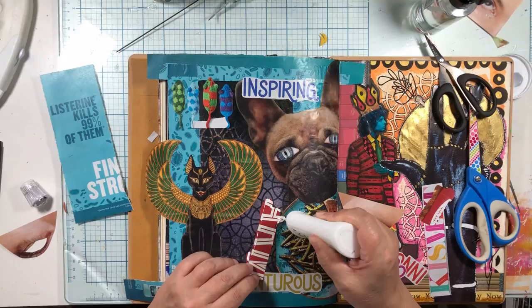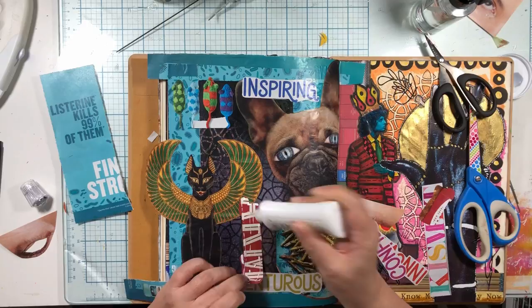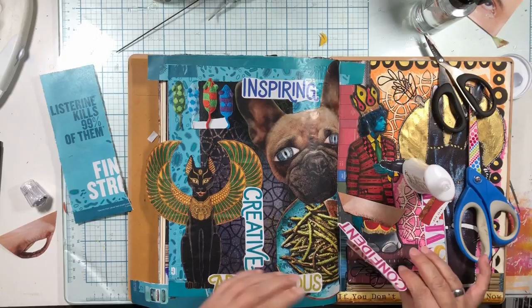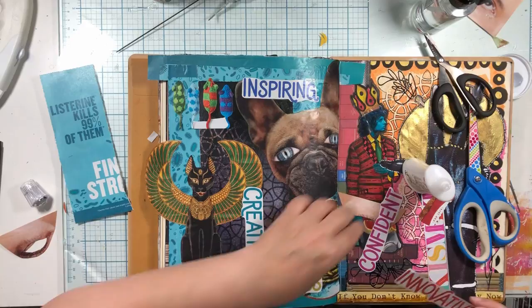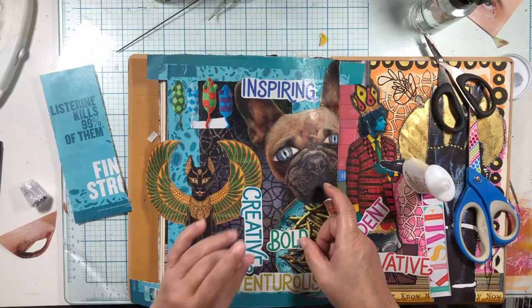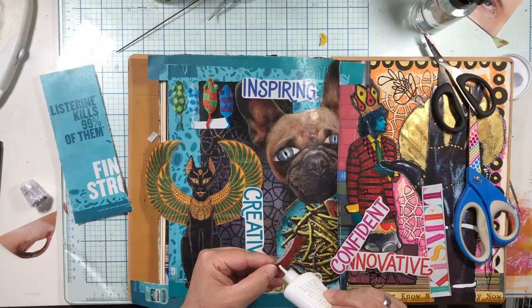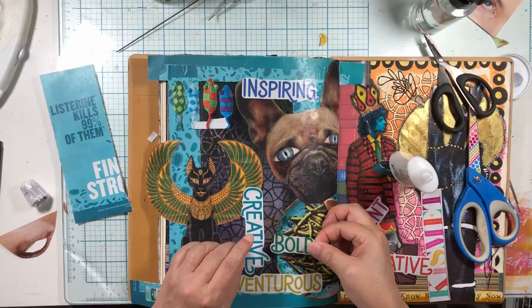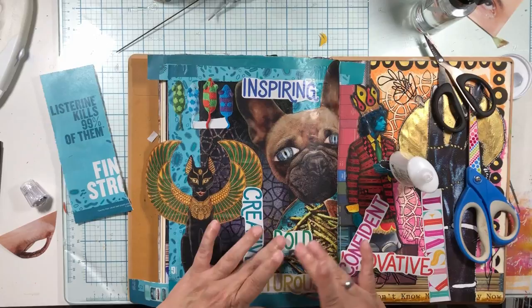I'm probably going to color some of these with the alcohol pens, which are less opaque even than the india ink pens. 'Confident,' 'innovation' - I want 'bold' for sure. Let's put 'bold' right there. And then my son can do the cleaning. We went this way, we went this way - 'bold' kind of tucked in there, so it leads into this, leads into this.